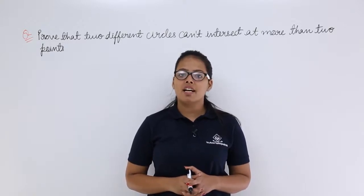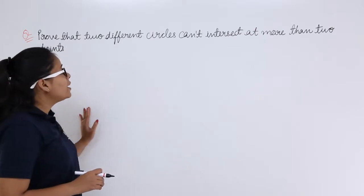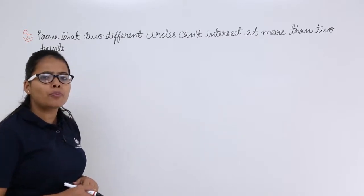Hello guys, let's discuss this problem where the problem says: prove that two different circles can't intersect at more than two points. So, how can you prove this?